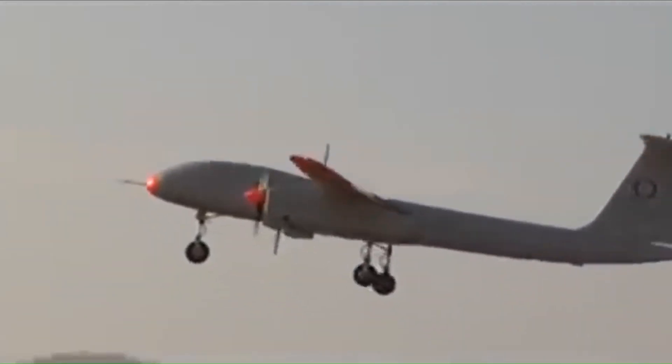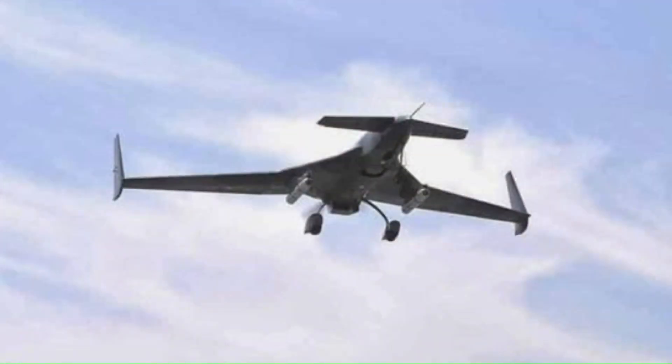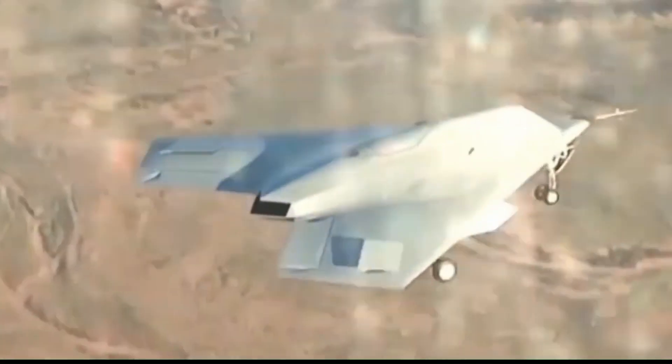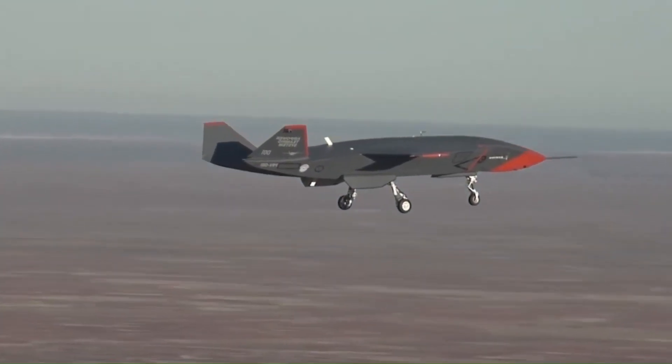These are the world's most advanced war drones. These technologies continue to redefine military strategies and pave the way for the future of warfare. Thanks for joining Nanotech. Hope you have enjoyed our presentation. Don't forget to subscribe for more updates. Until next time, happy flying!